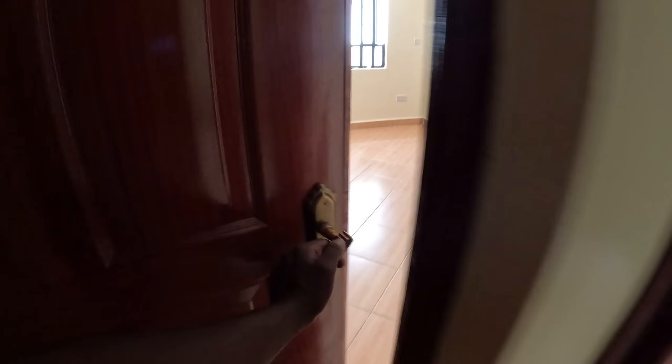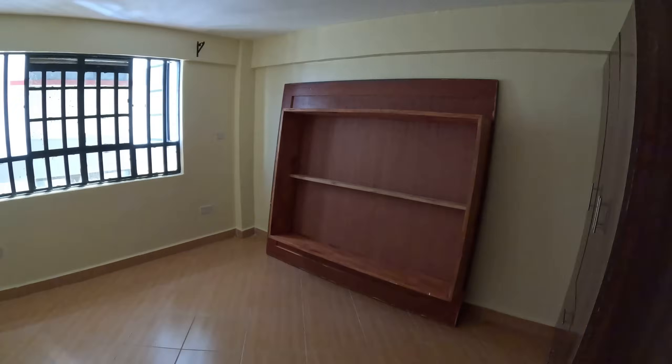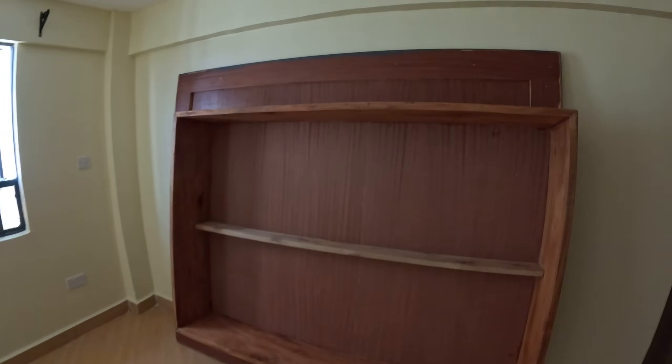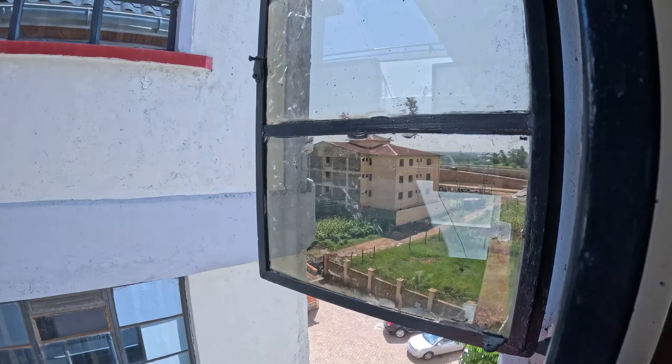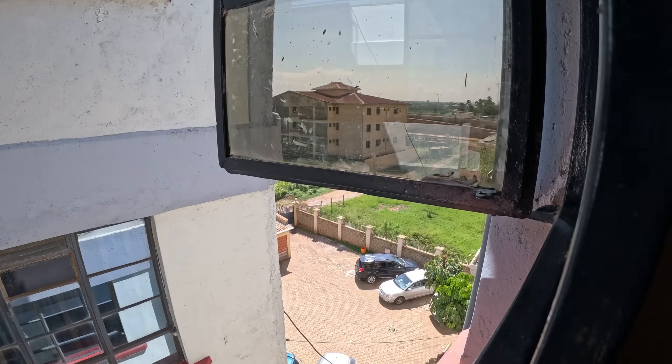Let me show you guys our bed, how it's looking after it got painted. You haven't seen it? No. Here's the reveal. Here's the bed. Look at this! So bright in here, guys. It's quite bright - you can see all the way to the road.